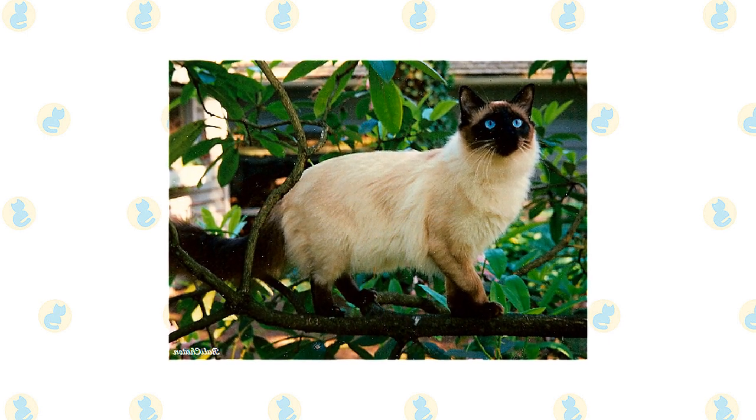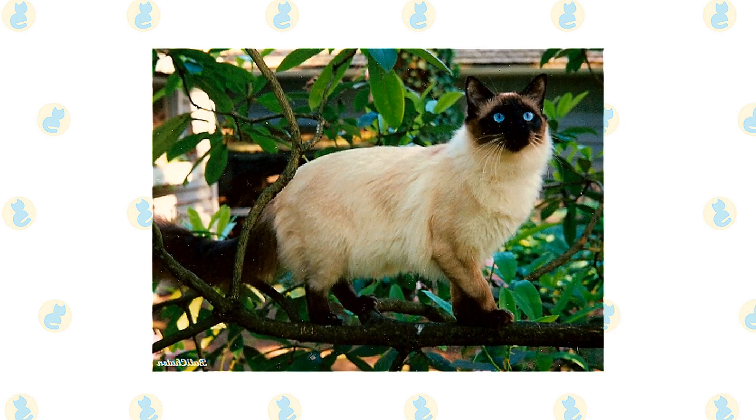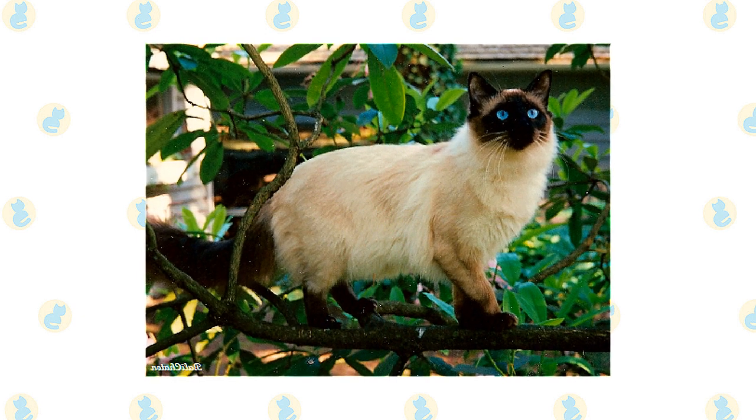The Balinese come in the same point colors as the Siamese: seal, chocolate, blue, and lilac. The eyes are always a deep, vivid blue.